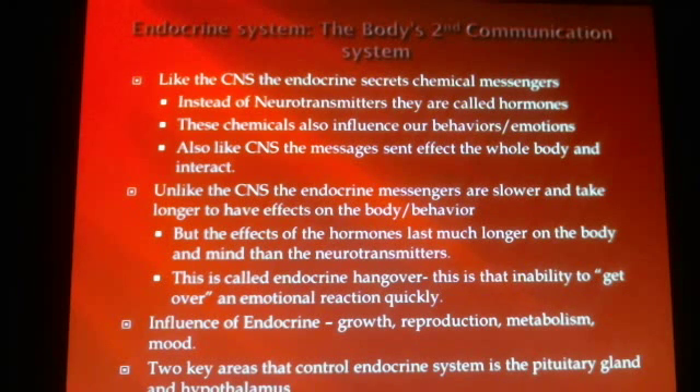The first topic we're going to briefly get into is the second communication system of the body. This parallels and works in conjunction with the central nervous system and the peripheral nervous system in that it sends messages back and forth. It deals with the nerves and neurons being fired just like the others, but the difference is what the endocrine system does — the body's second communication system.